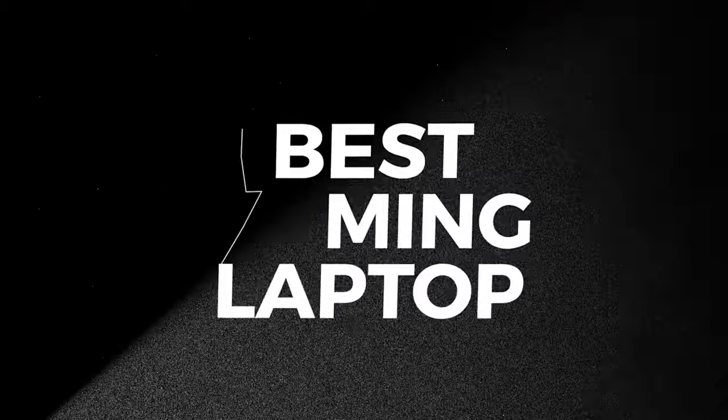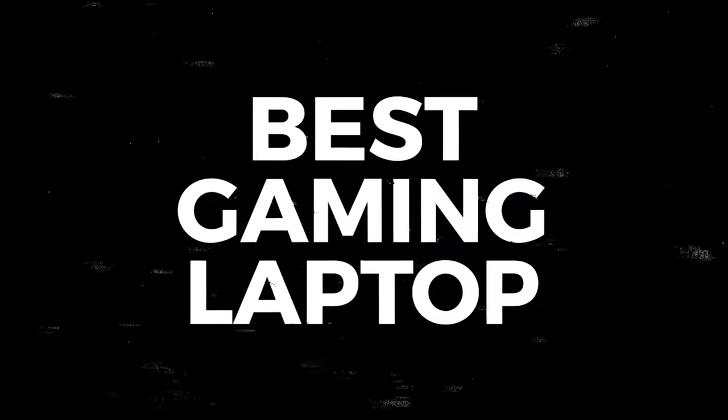First up, we have to talk about gaming and that would mean gaming laptops. Gaming laptops are becoming more and more popular nowadays, and it's not unsurprising thanks to Intel, AMD and Nvidia. They're really pushing the limits of what they can do, and gaming laptops are just becoming more and more powerful and really comparable to their desktop counterparts.